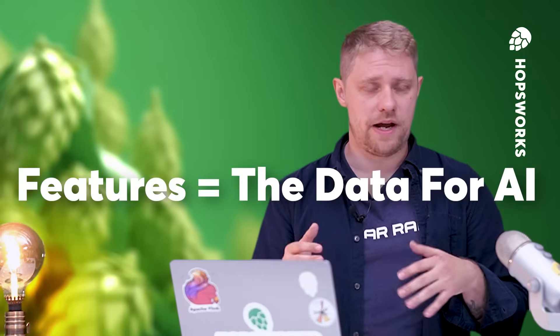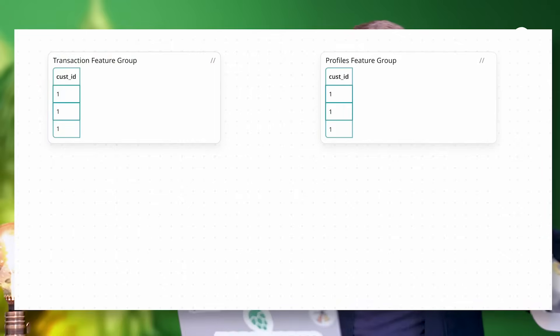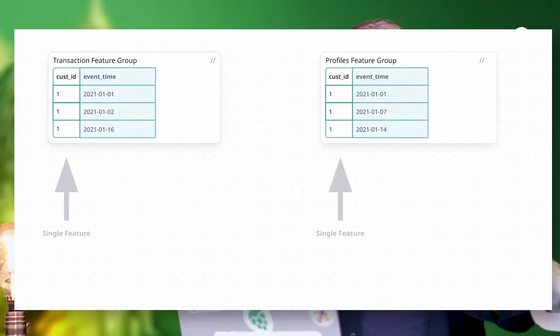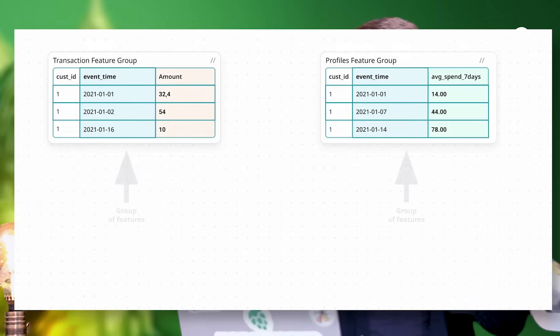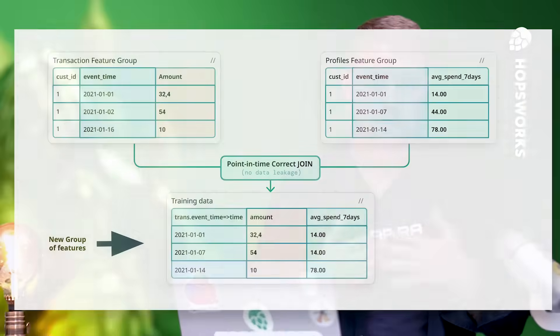So first, what are those features we are talking about anyways? Well, features are essentially the data for AI. They are the measurable input, the source, used by the model for both training and prediction. As such, they are often considered or referred to as the fuel for AI. The easiest way to represent features is usually as columns in a table — those columns could be the monthly purchase, churn, customer profile, or any other significant signal that could help build a model.